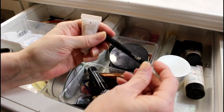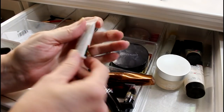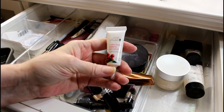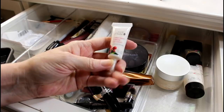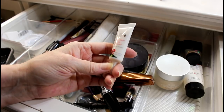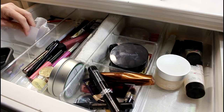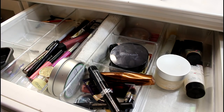I have an eyeliner pencil I haven't used much so I think I'll put it away. This 100% Pure Coffee Bean Caffeine Eye Cream — I put it in this drawer — it's old and I think it's time to let that go. These were pencils and things that were in project pan that I can get rid of.